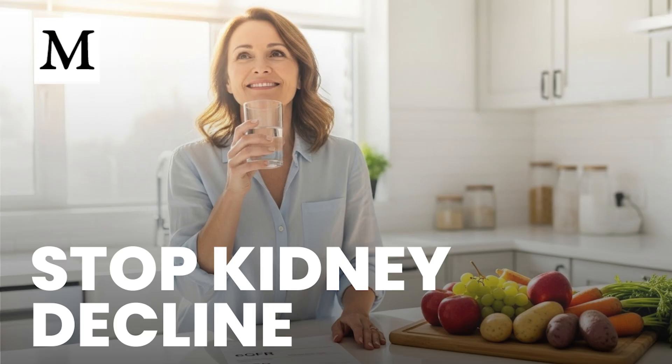Chronic kidney disease is a slow, progressive loss of filtration that advances over months or years. You may feel fine while remaining filters work harder, but that compensation masks ongoing damage. Unlike sudden injury, CKD usually leads to permanent loss of function.